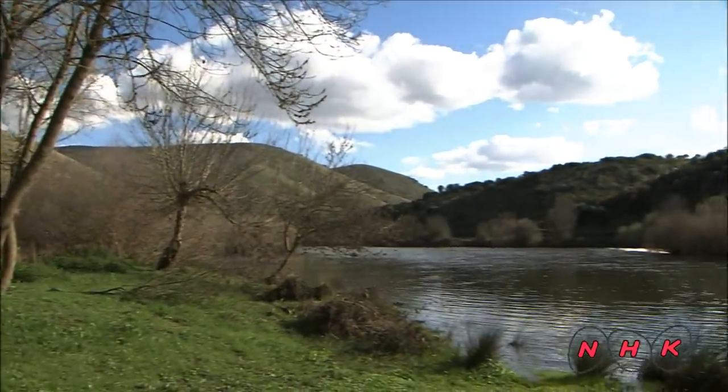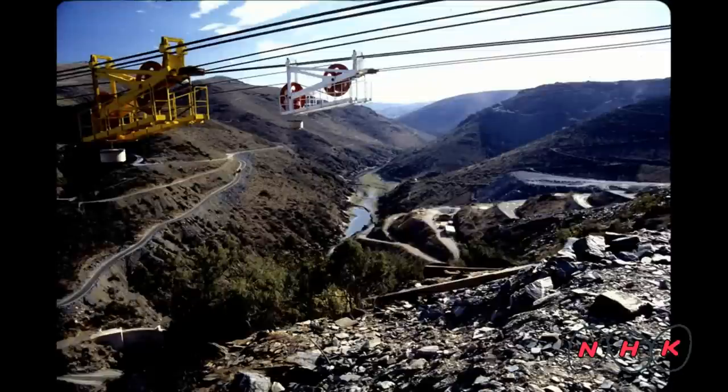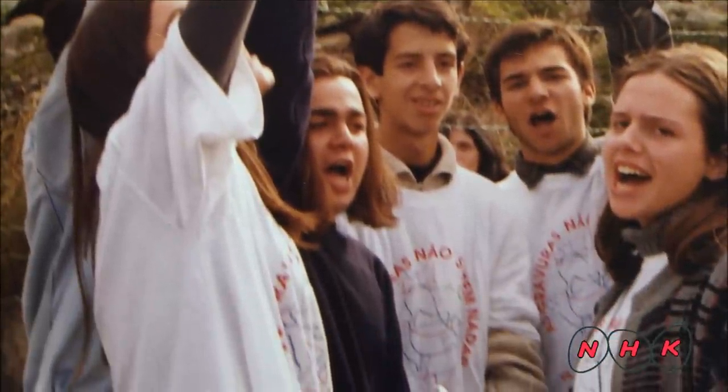These amazing artworks, however, faced the threat of being submerged during the early 1990s. A building project for a hydroelectric power plant was launched. The local area was suffering from depopulation and the construction work would have brought many benefits to this region. However, local school children stood up to protest against the plan.